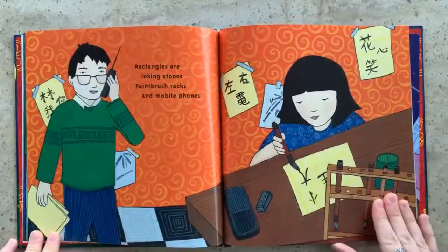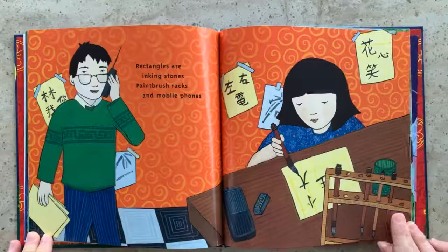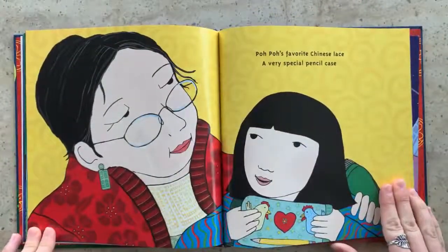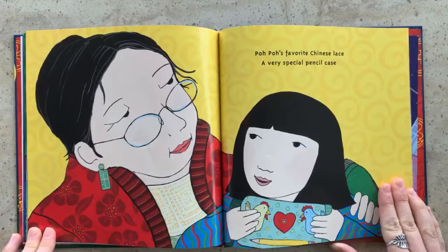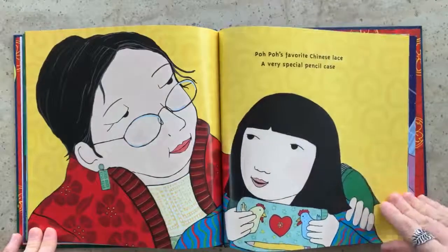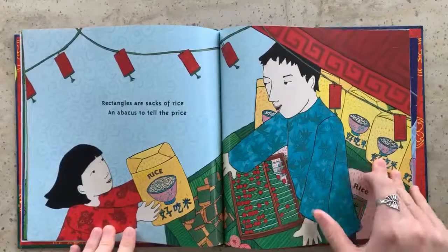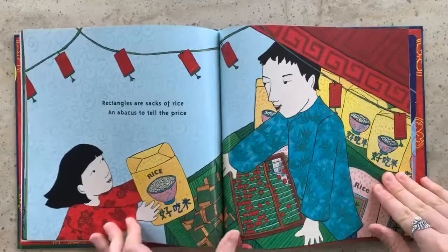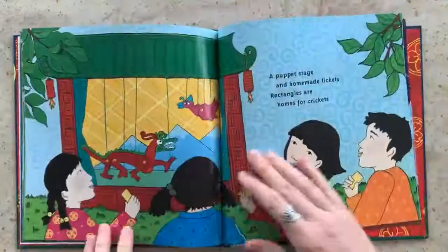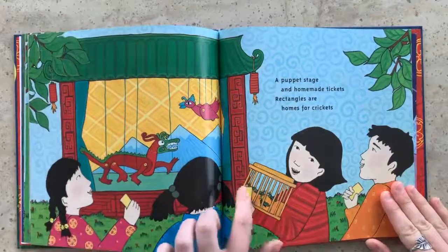Rectangles are inking stones, paintbrush racks, and mobile phones. Popo's favorite Chinese lace, a very special pencil case. I see her lace is rectangle and so are her earrings. Rectangles are sacks of rice and abacus to tell the price. This is something that people use for counting — it's very old-fashioned. A puppet stage and homemade tickets. Rectangles are homes for crickets. There are crickets in here.